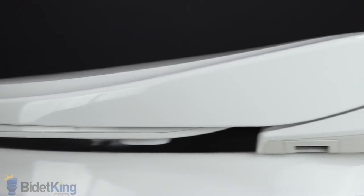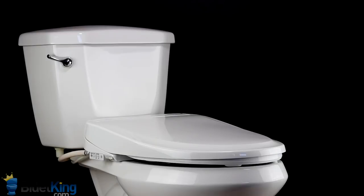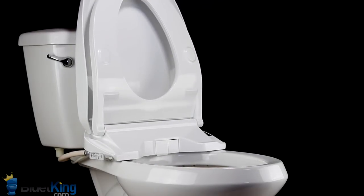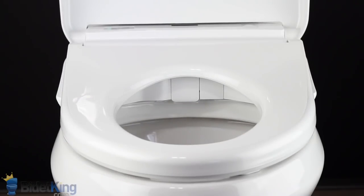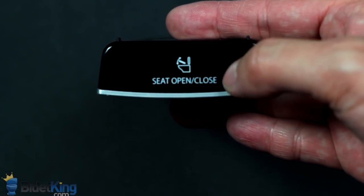These models are also the lowest-profile bidet seats available at just 4 inches in height. The Toto S350E model has a motorized seat and lid that you can program to automatically open and close when you approach or leave the toilet. It can also be controlled by pressing a button at the top of the remote.